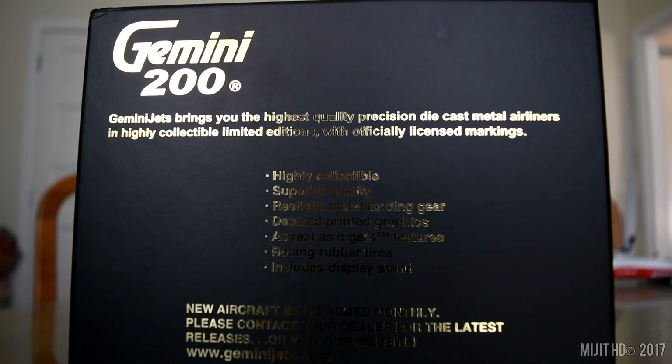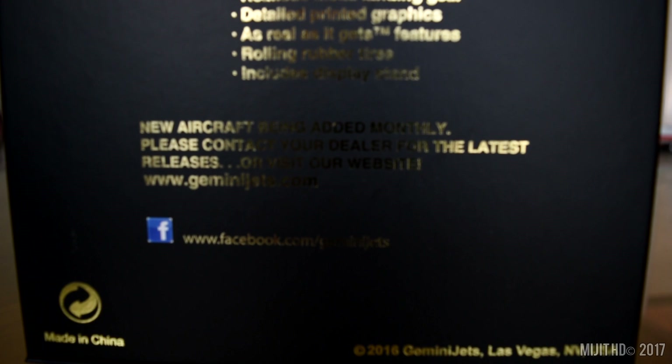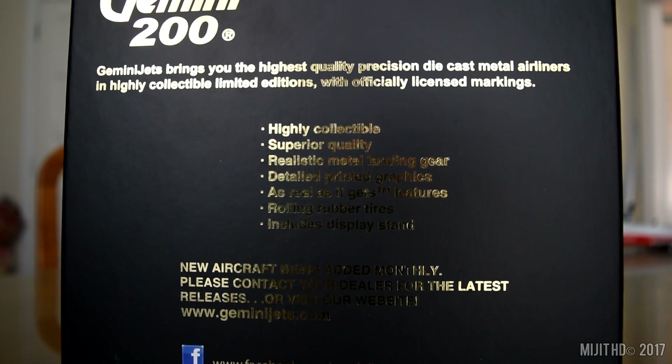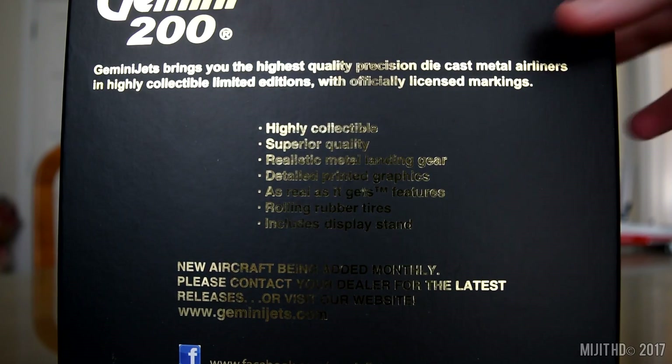By the way, I know Philippine Airlines was heavily demanded on my channel. I was always going to get to Philippine Airlines considering they have a route in Auckland. I hope to get some different aircraft types of Philippine Airlines so that I have a more diverse range.